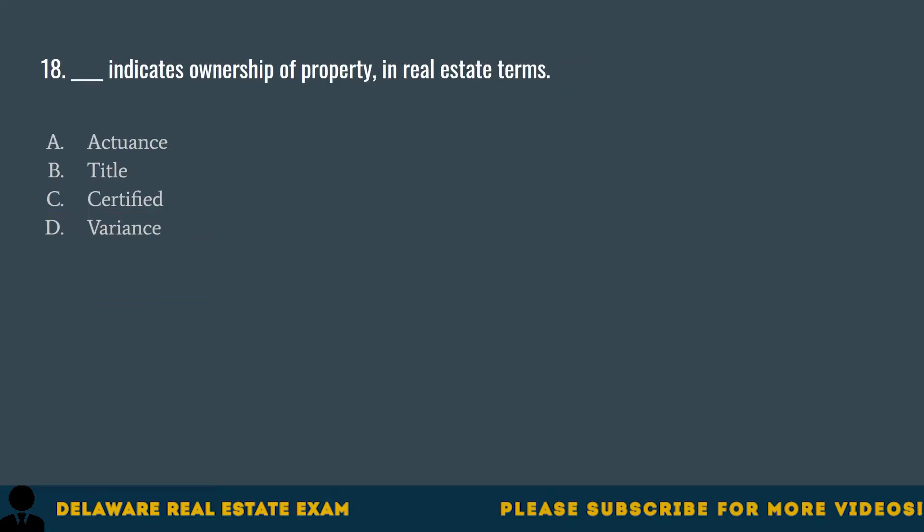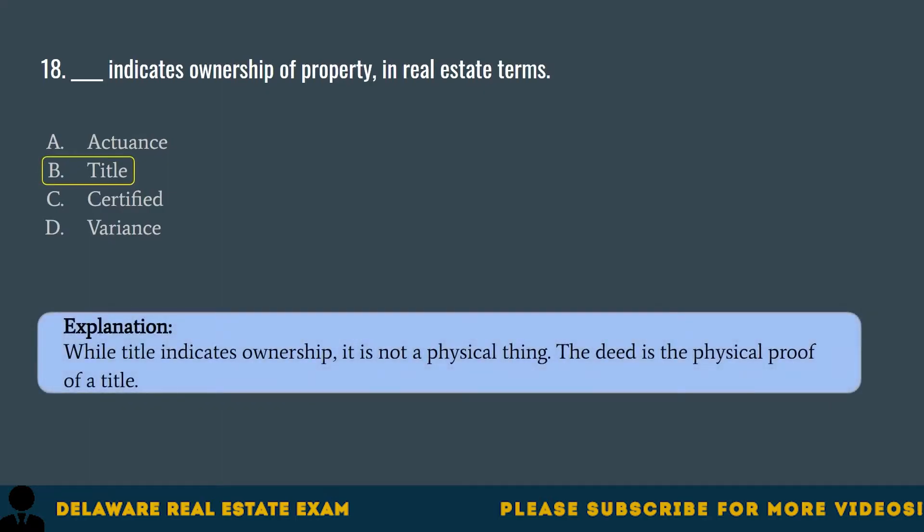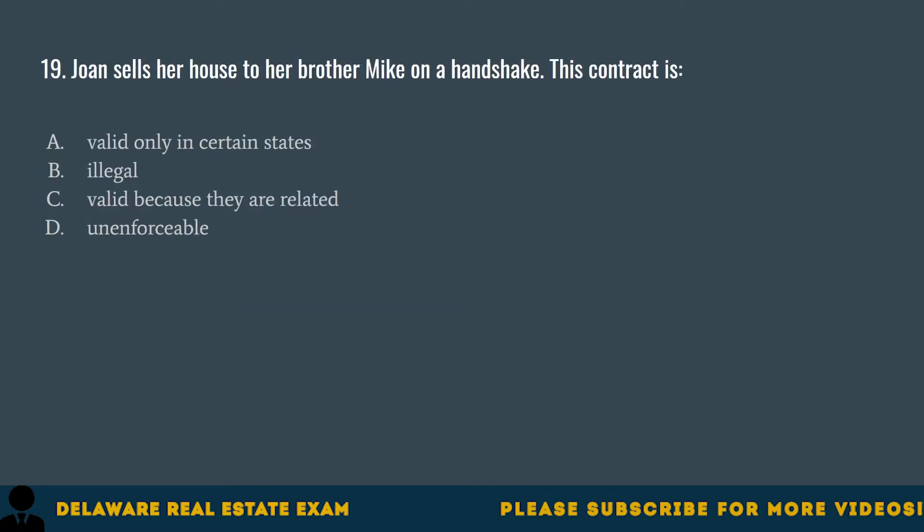Question 18. Blank indicates ownership of property in real estate terms. A. Actuance. B. Title. C. Certified. D. Variance. The correct answer is B. Title. While title indicates ownership, it is not a physical thing. The deed is the physical proof of a title.